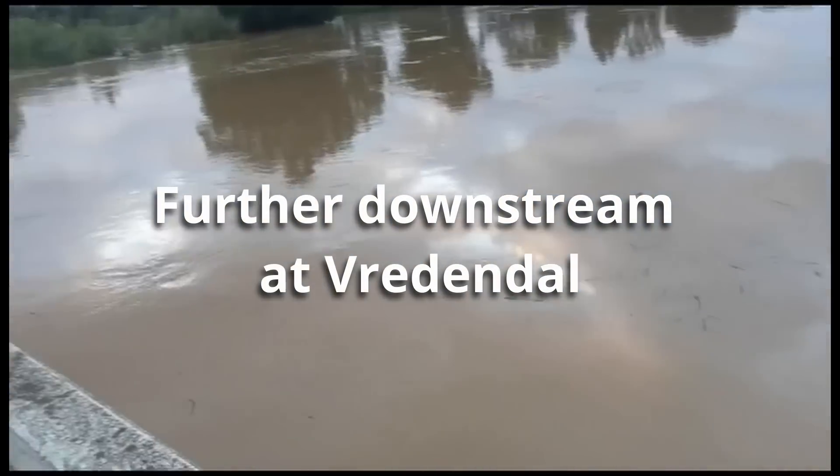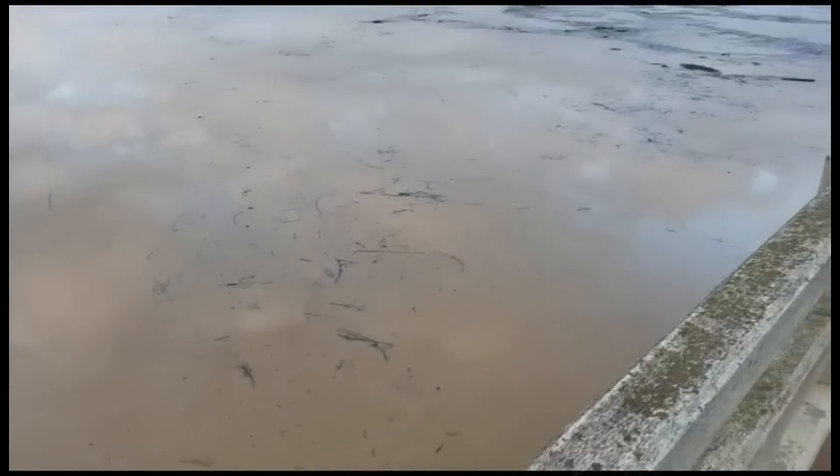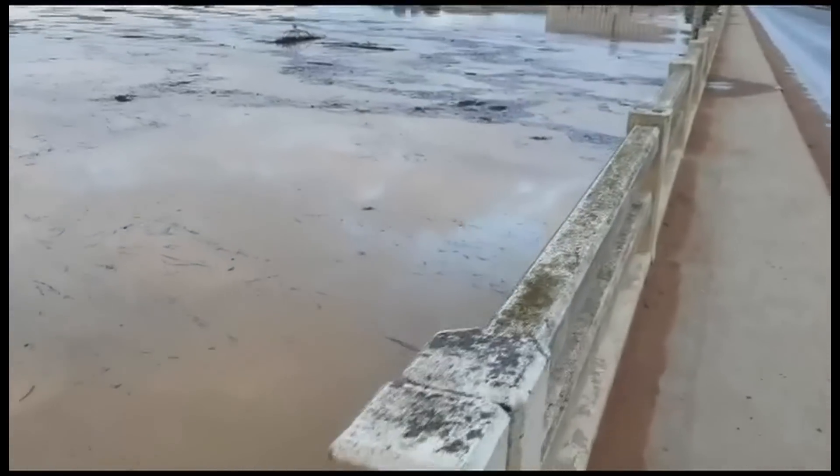I have now reached the bridge, more or less in the middle. The water is 1,660 meters from the bottom of the bridge.